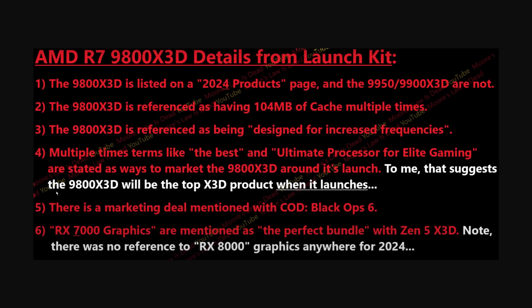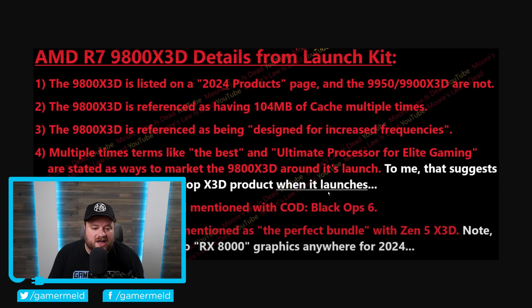That suggests the 9800 X3D will be the top X3D product when it launches. Ultimately, if you were disappointed like I was in Ryzen 9000's actual real-world performance, this may just make up for it — and of course this could be terrible news for Intel's next gen. Which Ryzen 9000 X3D chip are you most excited for? Let me know down in the comments below, and don't forget to try out Brilliant for free at Brilliant.org/GamerMeld. As always, have a great day!